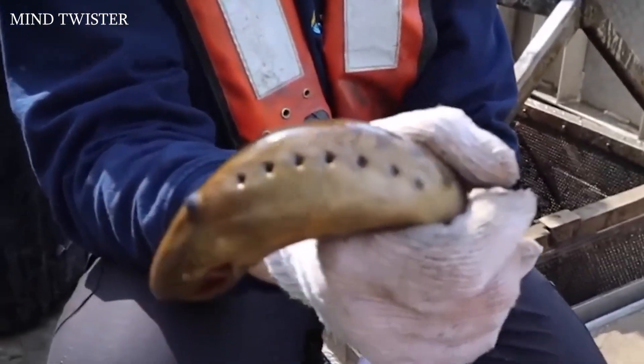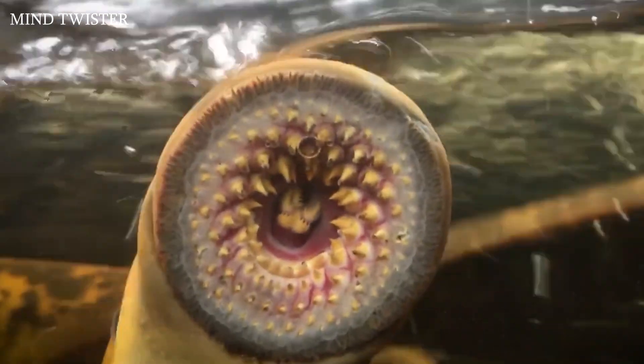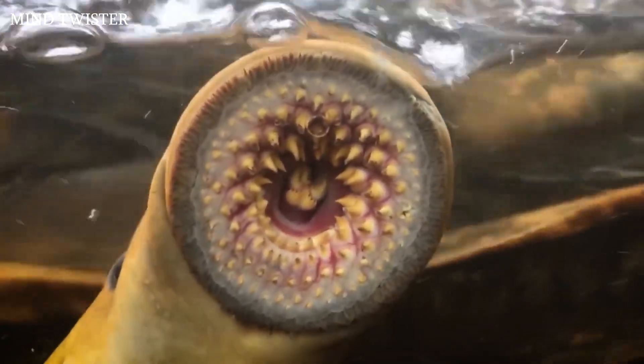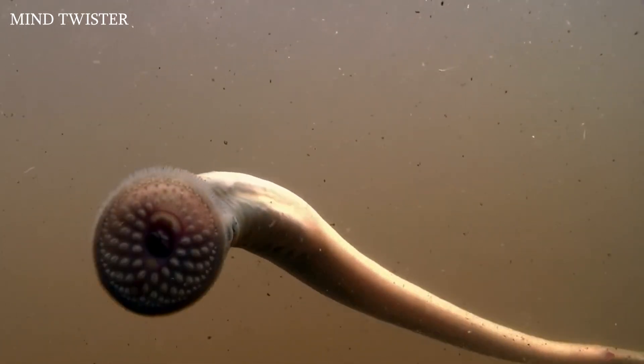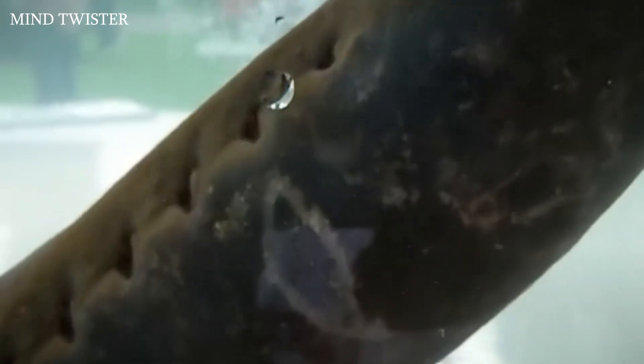This is one of the most disgusting yet awesome critters that the ocean has spawned. The sea lamprey looks like a hero from a sci-fi movie, but it is a real creature. It can grow up to 40 inches long and weigh up to 5.1 pounds.